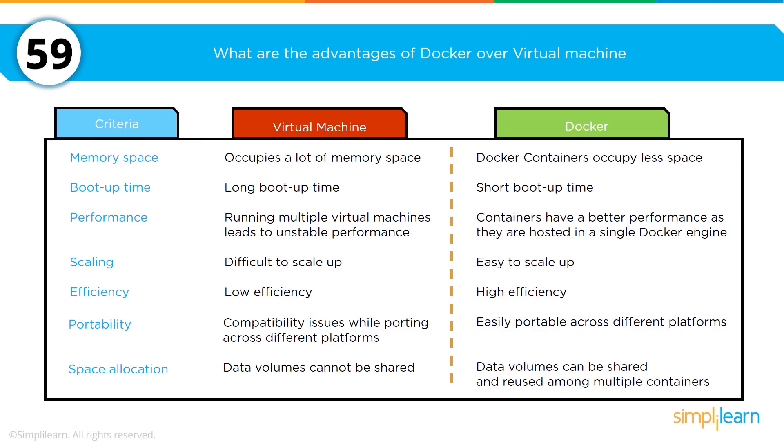What are the advantages of Docker over a virtual machine? Docker containers occupy significantly less space than a virtual machine or dedicated machine. Boot-up time on Docker is significantly faster than a VM. Containers have much better performance as they are hosted in a single Docker image. Docker is highly efficient and very easy to scale, particularly when working with Kubernetes. Docker is easily portable across multiple platforms. For space allocation, Docker data volumes can be shared and reused among multiple containers.